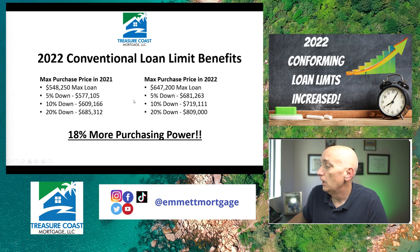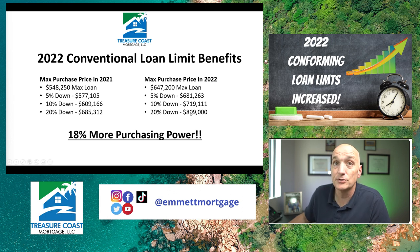Let's compare max purchase prices. In 2021, with a $548,250 max loan at 5% down, the maximum purchase price was about $577,105. In 2022, with a $647,200 max loan, that 5% down purchase price jumps up to about $681,000 — so you can buy more house using a conforming loan with better terms. At 10% down, you're approaching $719,000 in 2021 and $800,000 in 2022 — approaching a million-dollar purchase price. It was at $417,000 for years in my first decade in the mortgage industry, so this is a huge change. That's 18% more purchasing power for you.